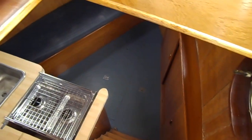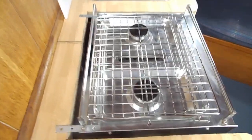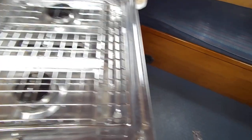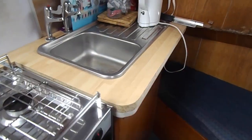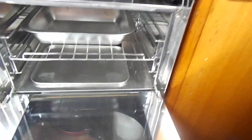Moving down into the forward cabin. Galley area: two-burner cooker, sink, under-sink storage, and a brand new cooker with oven and grill. Excellent woodwork to the ceiling and elsewhere.